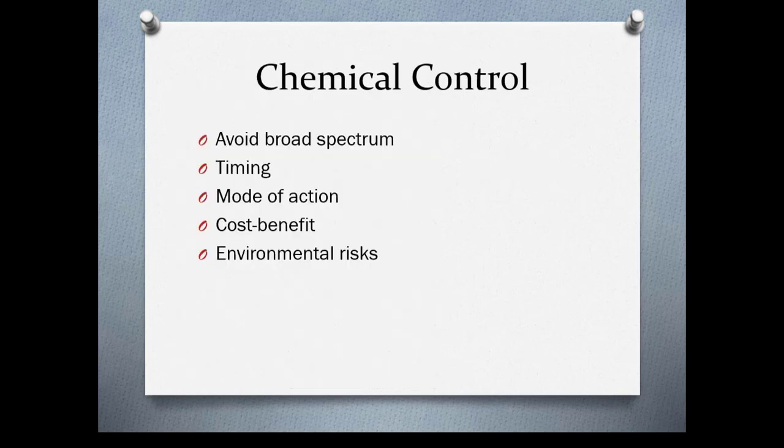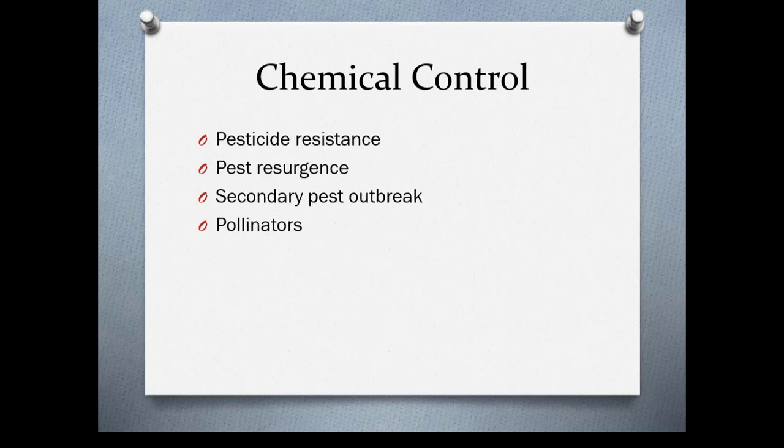When using chemical controls, you want to use things that are not broad spectrum — chemicals that kill everything, including beneficial insects. You want to time things correctly to get the best control. Use the right modes of action and look at the cost-benefit analysis to see if this pesticide is going to help save the life of the plant, and consider what kind of environmental risks are involved. Remember that insects and diseases develop resistance, and you quite often will have a pest resurgence after treatment.